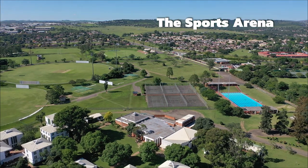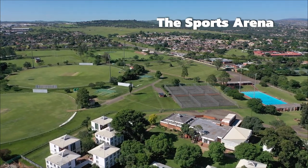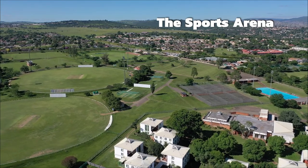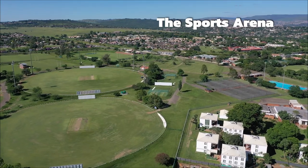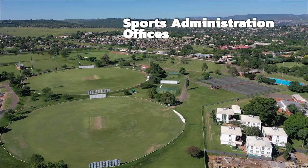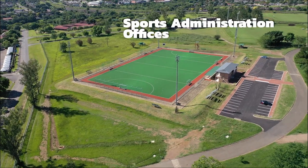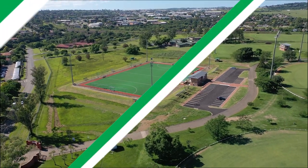Sports and recreation are not only important for keeping fit, but are a great way of meeting new people and possibly securing a prestigious sports scholarship. The Pietermaritzburg campus offers a wide variety of sports, all administered by the Sport Administration office on each campus. If you are interested, please contact them on 033 260 5189.